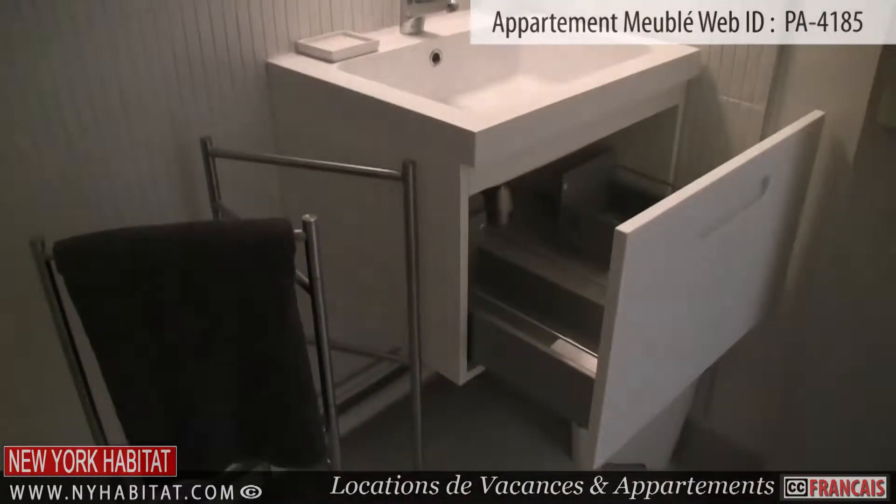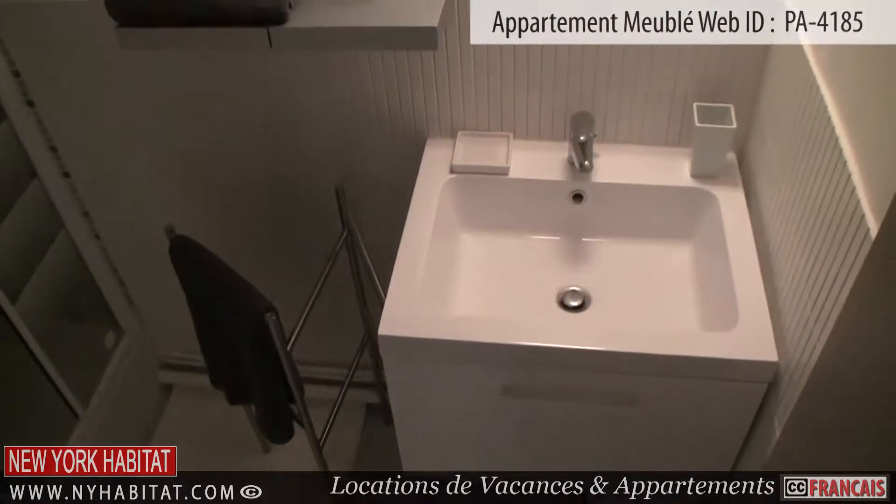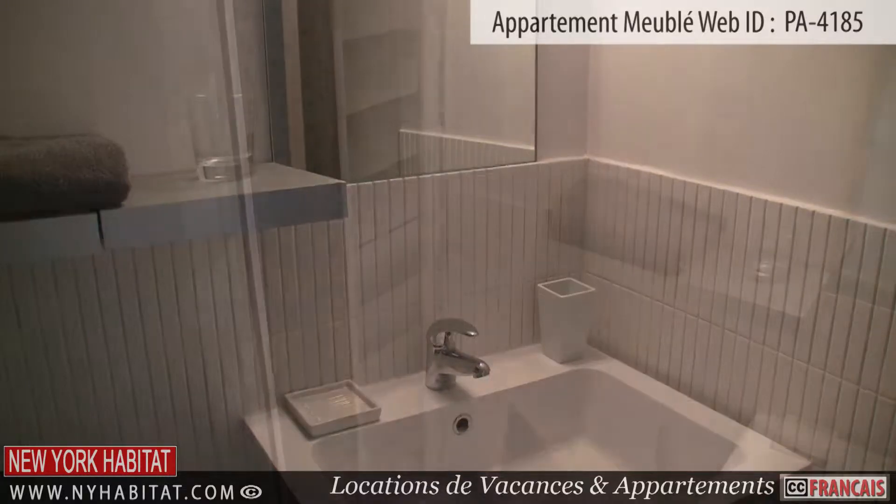Off the kitchen, you will find the bathroom. It is equipped with a shower, a sink, a mirror and cabinet space.